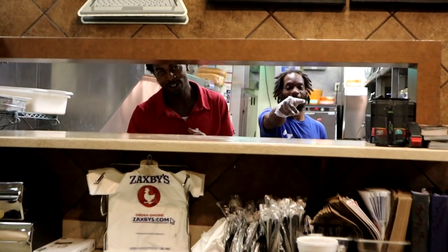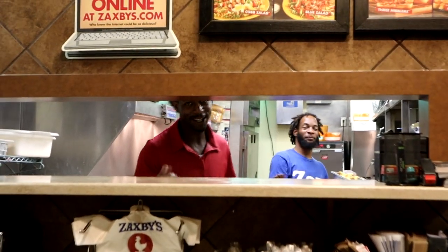So guys, what is up and welcome to a new video! Today we're gonna try Zaxby's new signature spicy chicken sandwich. I'm still into my chicken sandwich game — or chicken sandwich war — and I want to see how Zaxby's gonna taste. I ordered it right now to go, just a sandwich for six-something dollars. So far it's the priciest one.